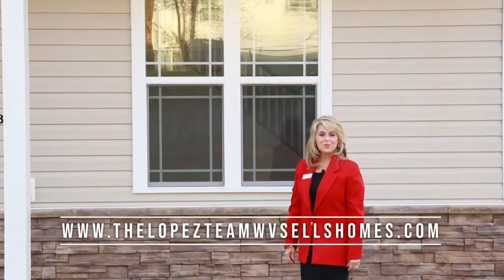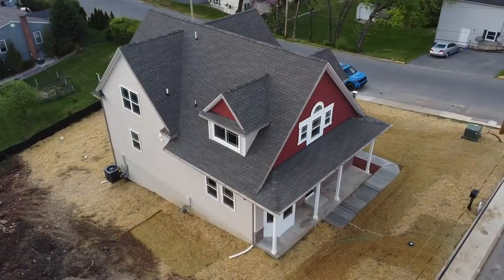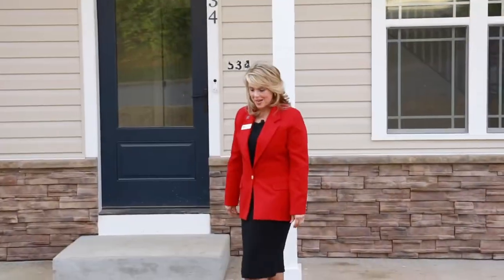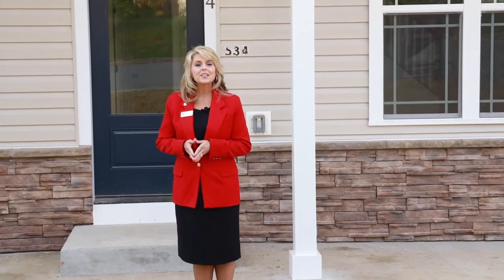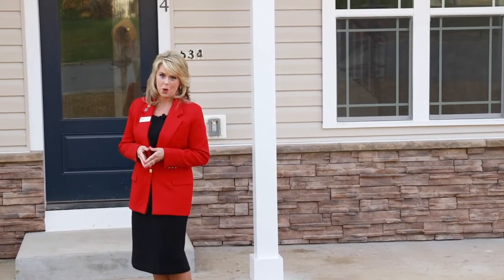Welcome to 534 3rd Street in Martinsburg, West Virginia, the finest luxury colonial smart homes in Martinsburg. I'm Leslie Lopez, top producing realtor with the Lopez Team. This is the Red Alder model. Let's go inside and take a look at this beautifully constructed home.